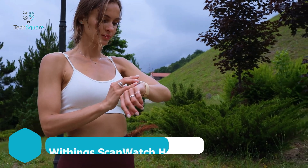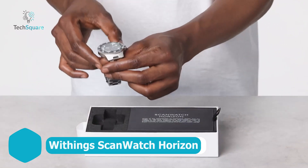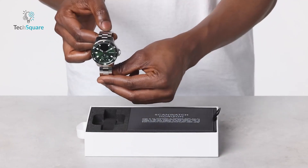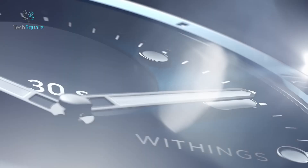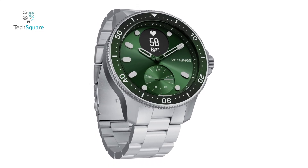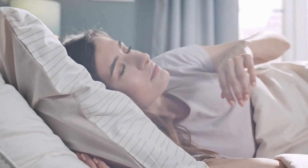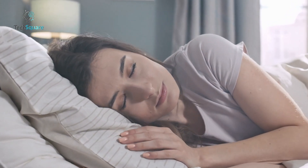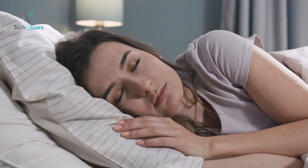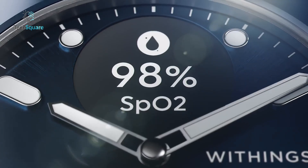Ready to elevate your health tracking with a dive-ready smartwatch? The Withings ScanWatch Horizon combines style, durability, and powerful health features, making it an all-in-one health companion. Designed with a 30-second ECG feature, it can detect atrial fibrillation or a normal heart rhythm at a glance, giving you critical heart insights on demand. With 24/7 heart rate monitoring and wrist-based SPO2 tracking, this watch ensures your health is always a priority.